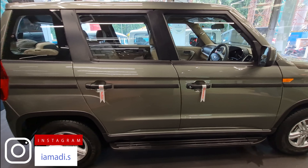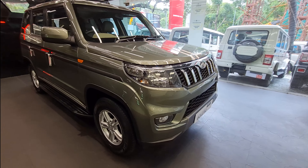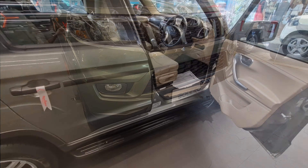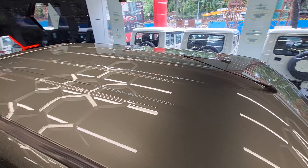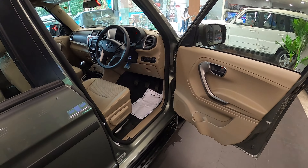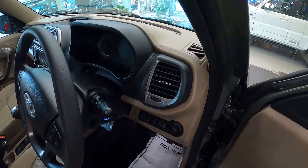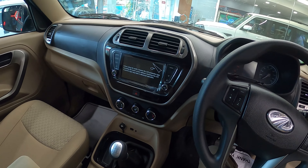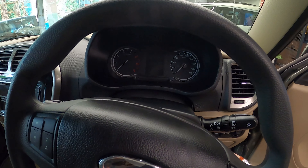Now let's go to the interior of the car. Here you can see the roof, and there is a roof-mounted antenna. Here is the driver side door along with some space to keep your stuff. This is how the dashboard of the car looks, with space for the speedometer.